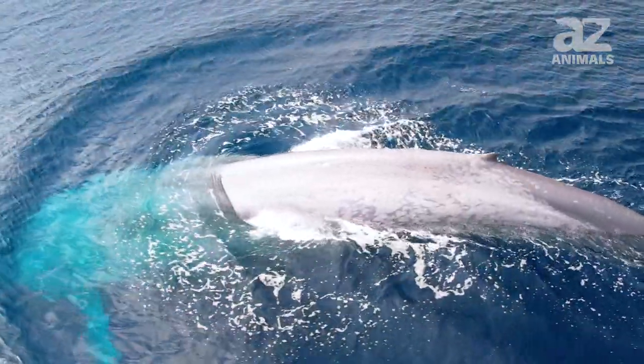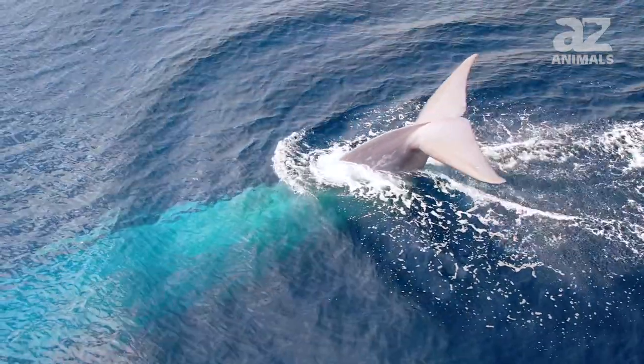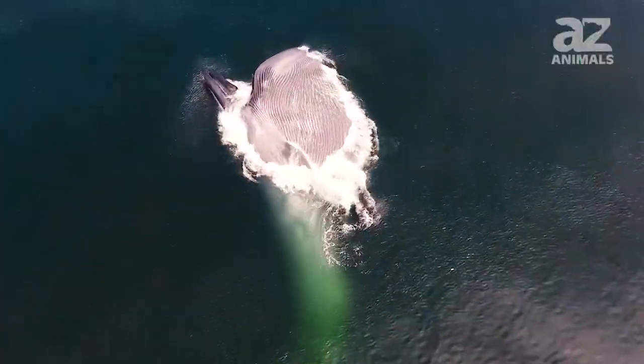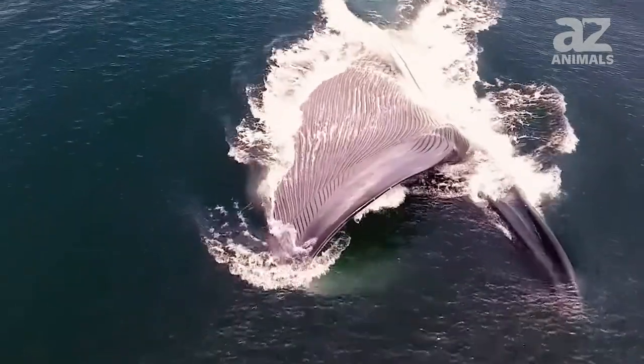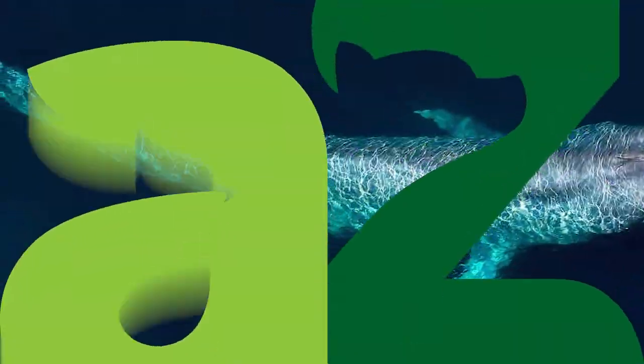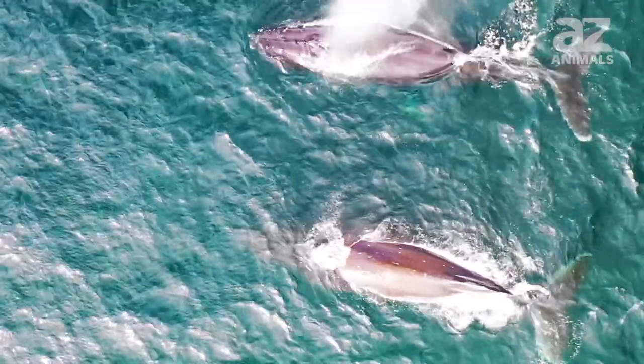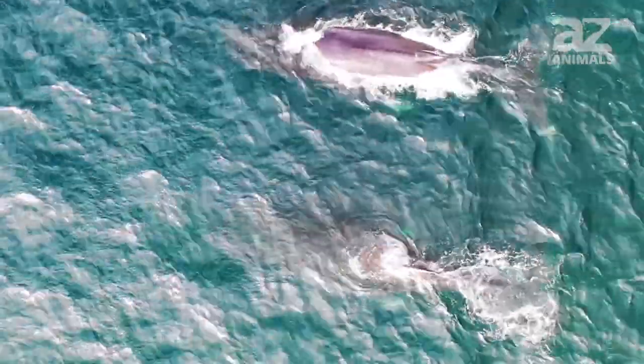The dorsal fin is very small, shaped like a triangle, and rather far back on the tail. The animal also has grooves on its throat that extend just past its navel. These grooves allow the throat to expand as it takes in food and water. When the blue whale dives, it lifts its tail out of the water. This is called fluking and not every whale does this.